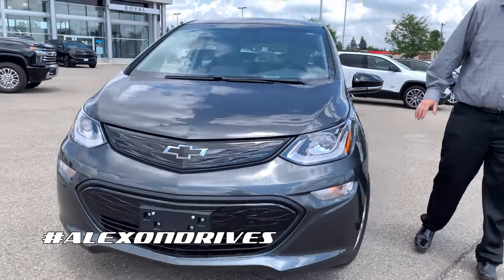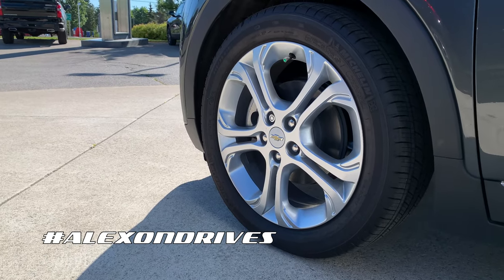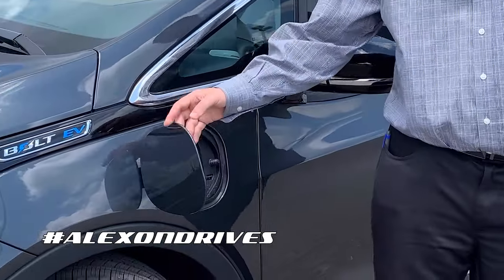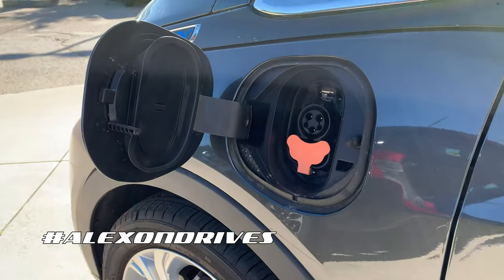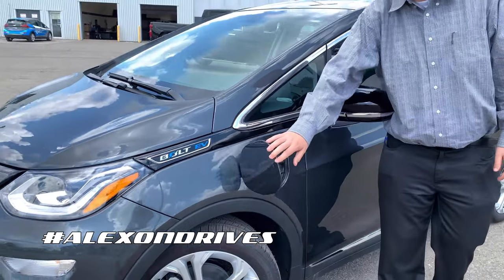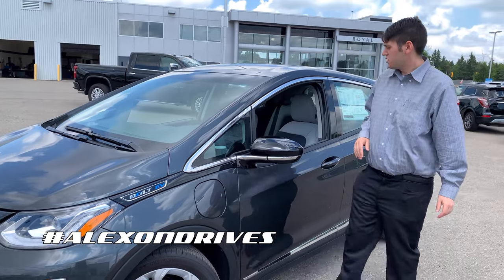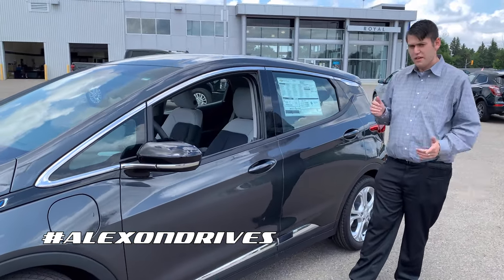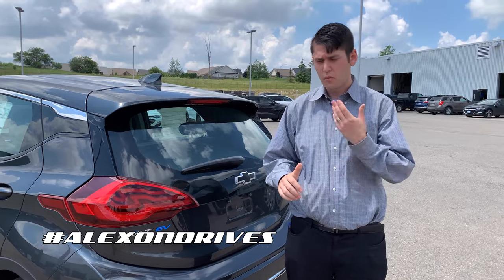On the side here, this one's equipped with 17-inch alloy rims. Over here is your charge port — you just open it up like so. You will actually get over 400 kilometers of range on this vehicle. You also have push buttons here to get inside the doors.